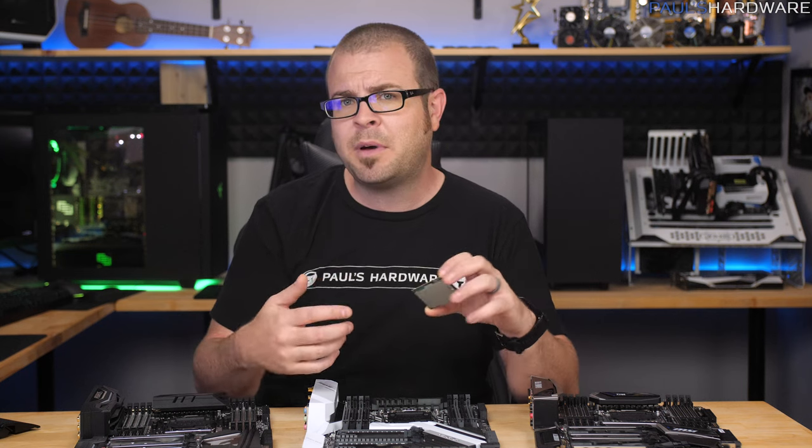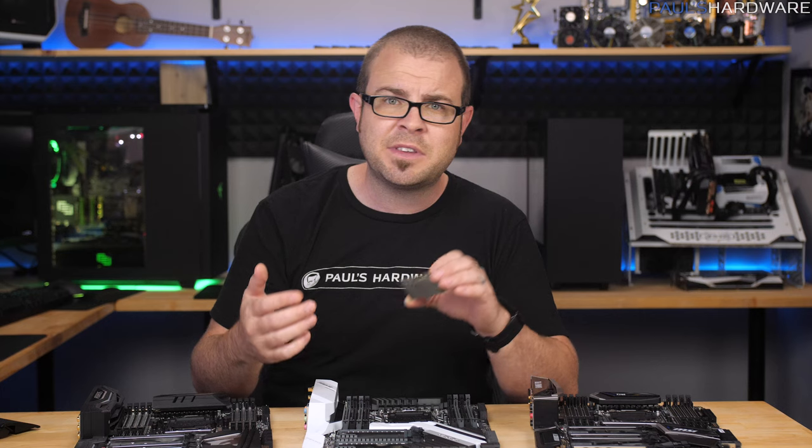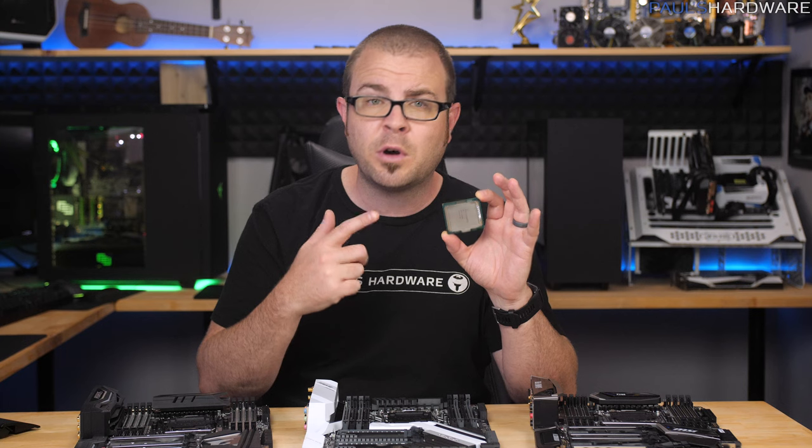Intel high-end desktop PCs are supposed to be about maximum performance and connectivity, and you lose out on a lot of that with a 7640X or 7740X.